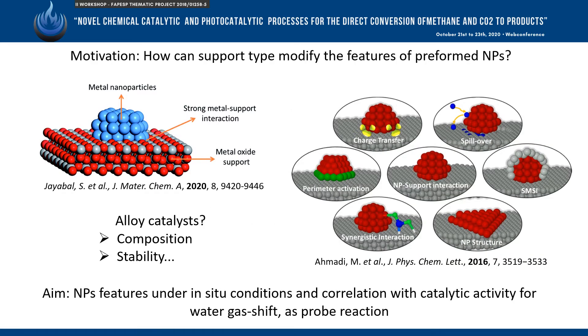The understanding of metal-support interaction is of great interest in the design of nanocatalysis. One of our goals is to understand how metal-support interaction affects the final properties of an alloy catalyst, such as composition, stability, and size, among others.